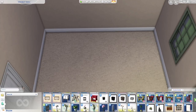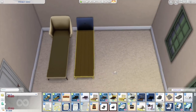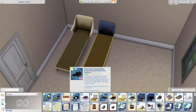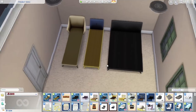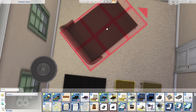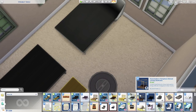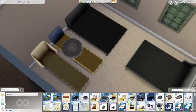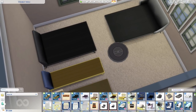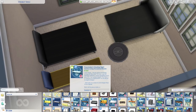Here we are in game. I've taken everything out of my folder except just the furniture, and we actually got quite a bit since many were merged items. Off the top we have these beds — the bowling night single frame and double frame from Peacemaker. One thing I love about Peacemaker is he merges a lot of files so you don't have a folder full of 50 separate items, but also gives you the option to download everything individually.